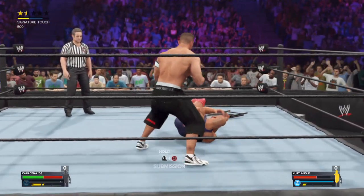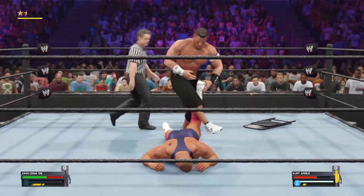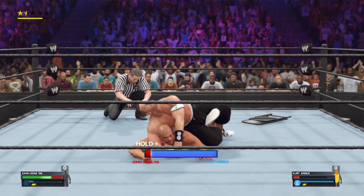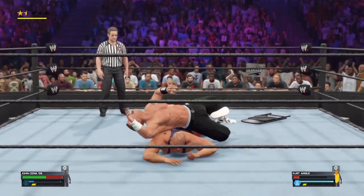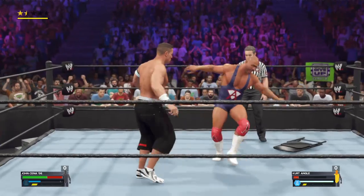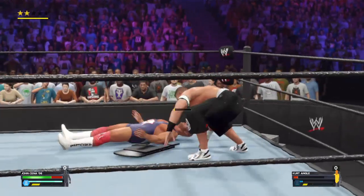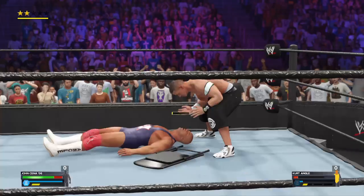Just check out the face of Angle after that. Cena looking to put this thing away — STF applied! The Olympic gold medalist being taken to the limit here tonight. A well-placed elbow is the key to escape. Dodges the attack just a smidge quicker. A tackle. Cena's bringing out his full arsenal, letting Angle know he's not going to let up on him any time soon.